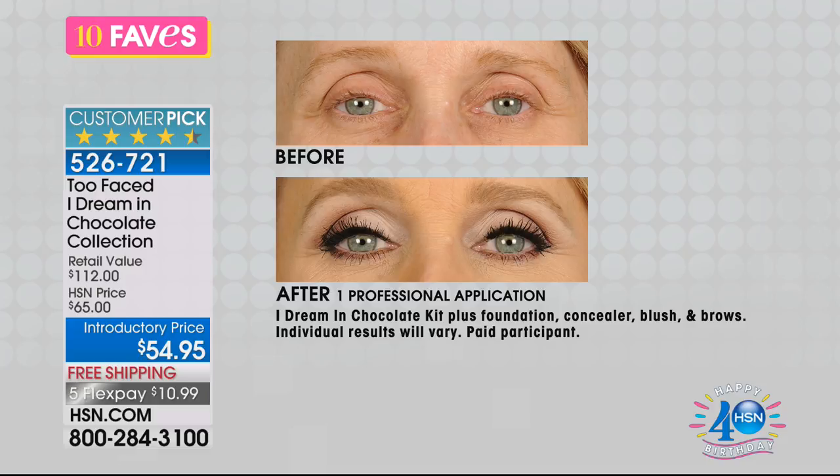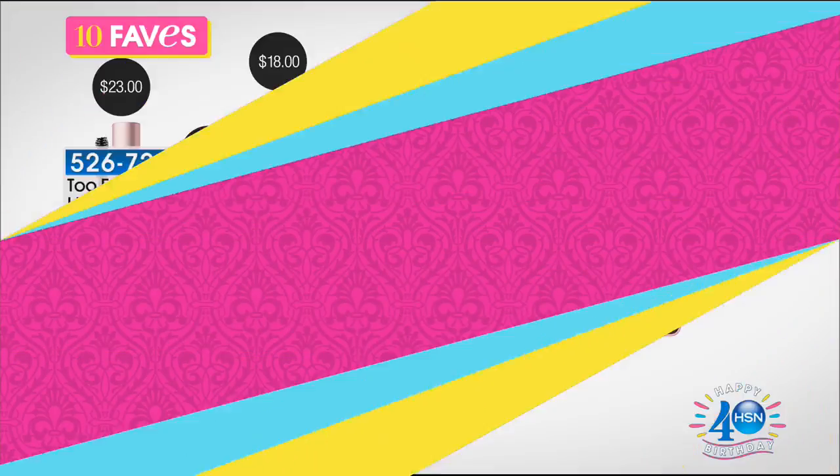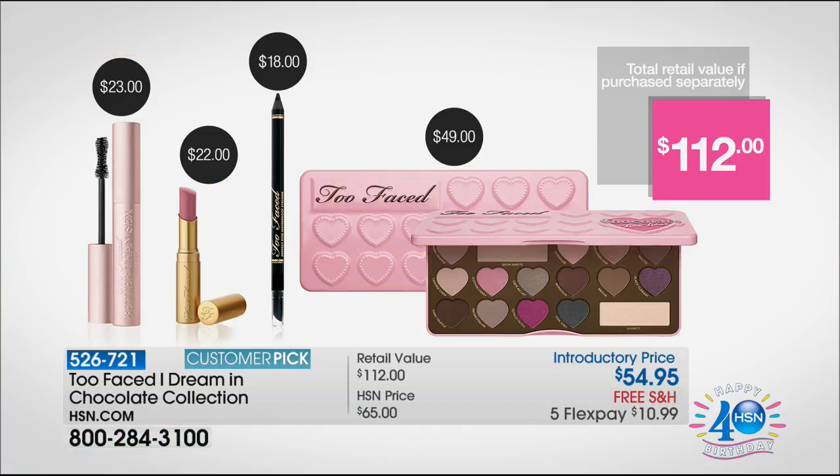You didn't have to do any of the guesswork. The value really stands out because you can find Too Faced elsewhere, but you won't get it on Flex Pay and you won't get this configuration for $54. Let's look at it piece by piece: the Better Than Sex Mascara is $23 on its own, the La Creme Color Drenched Lipstick is $22, the eyeliner is $18, and the palette would be $49 retail — so $112 value for $54.